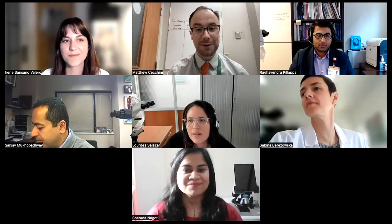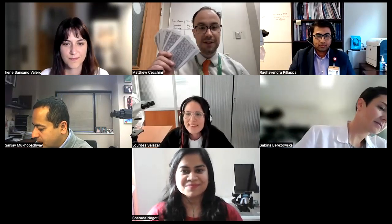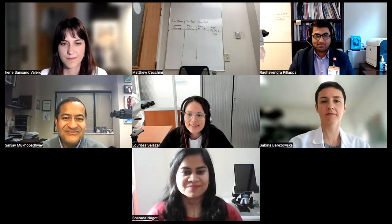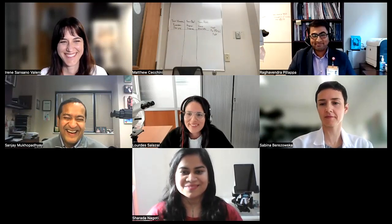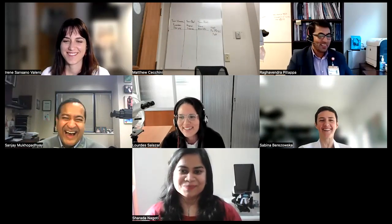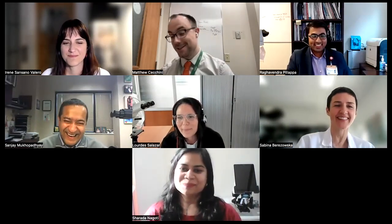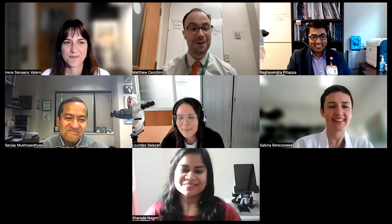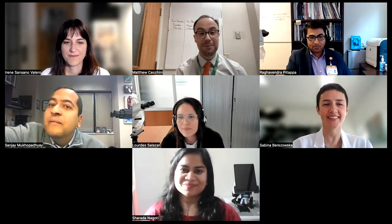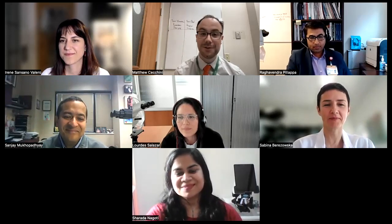Welcome everyone — we're doing something really exciting today: the second round of our IHC cards. The team has made these lovely IHC cards, and there are all different stains. I just dropped them all over the floor — but this is a live thing so we'll keep going. These are a great learning tool, especially when you don't drop them. They can be used to teach IHC, and there'll be a free download after so you can teach your own residents.